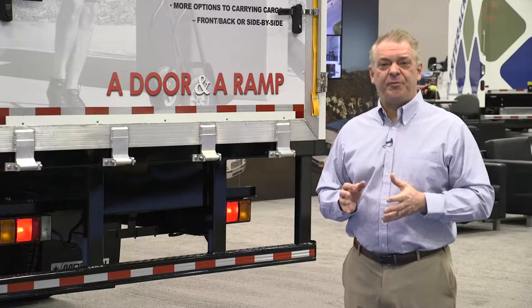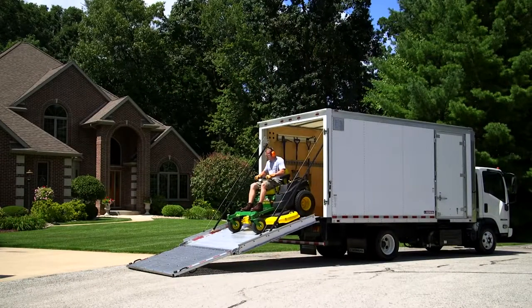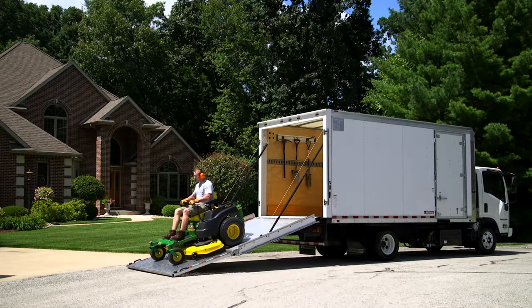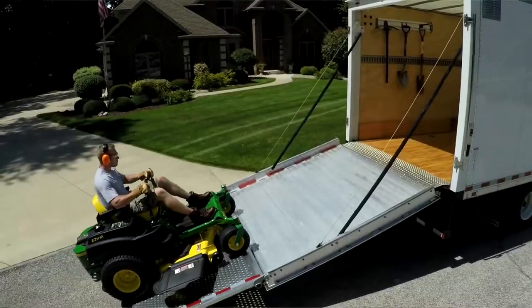A few years ago, Morgan developed a ProScape van for the landscape industry. Many landscapers want to keep their mowers and all their other products — weed whackers and so forth — in a truck body to keep them out of the weather and safe from theft.